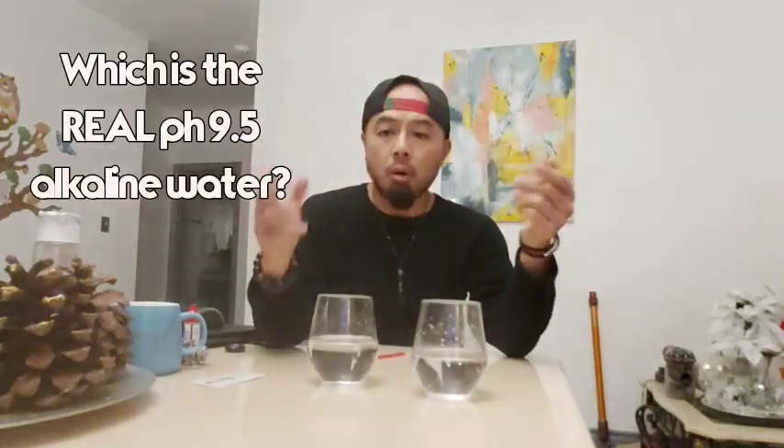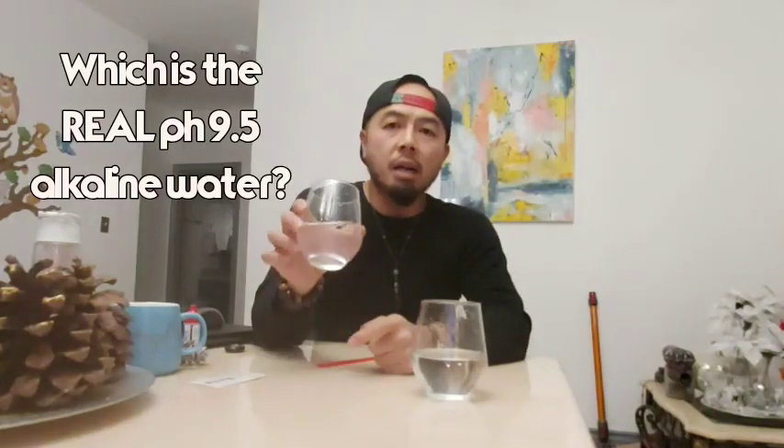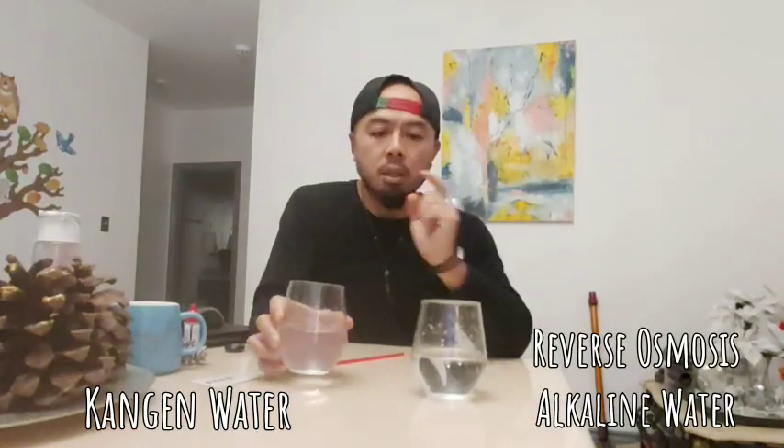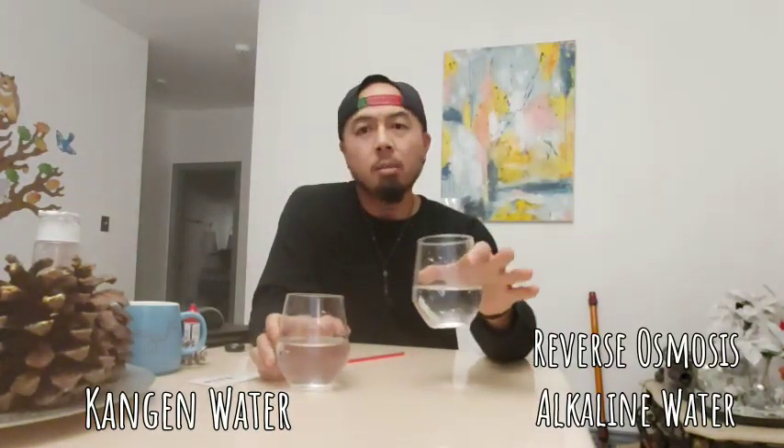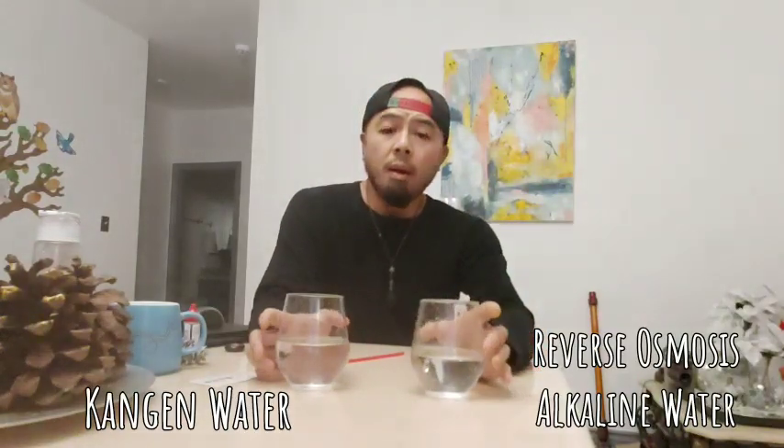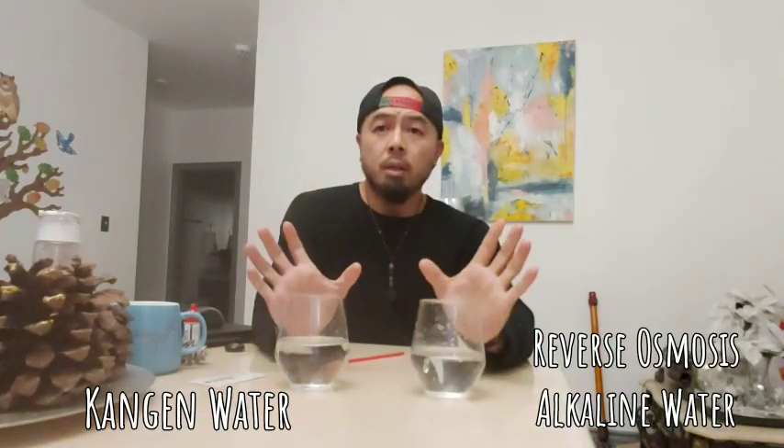It's Mike here. Today I'm going to show you a test between what is the true alkaline water. On the left I have Kangen water 9.5, it came out of my SD501 in the kitchen. On the right is the RO alkaline water, which also claims to have 9.5 pH. Let's go ahead and do the test.